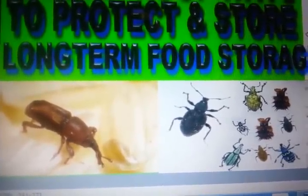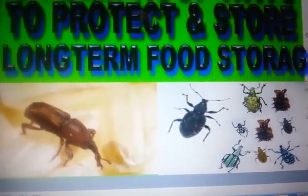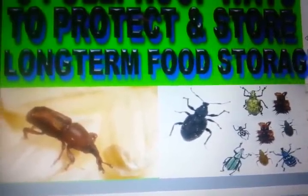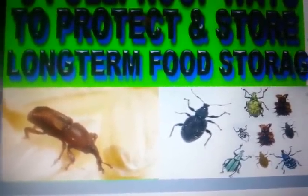The question is: what do you want to do with that? How do you want to protect yourself, your stockpile, and make sure that these bugs aren't devouring your food when you need it most?